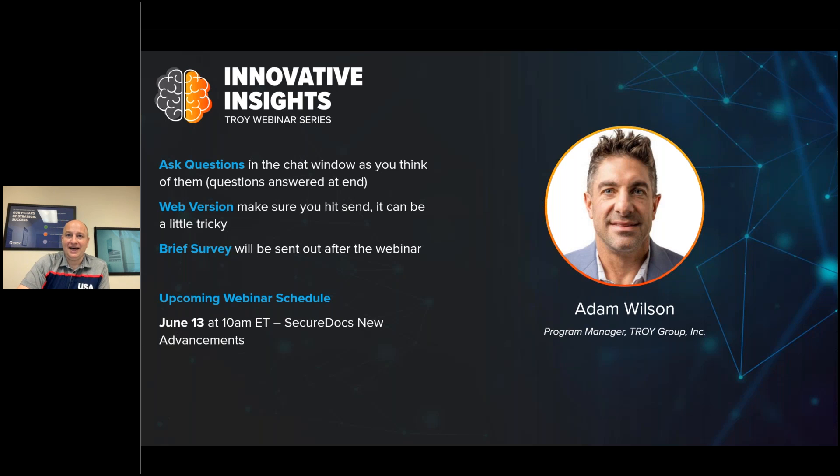Before we begin and I turn it over to Adam, I'd like to go over a few housekeeping items. If you have any questions during the webinar, please feel free to ask them in the chat window, but all questions will be answered at the end of the presentation. If you're watching on the web version, make sure you hit submit. After the webinar, be on the lookout for a short survey. Our next webinar is scheduled for June 13th, where we'll be exploring the latest advancements in our SecureDocs Sentry software. You can register at troigroup.com under the resources tab.